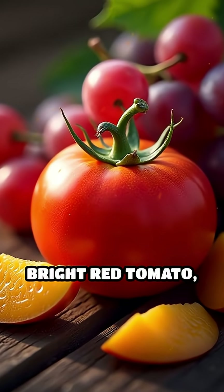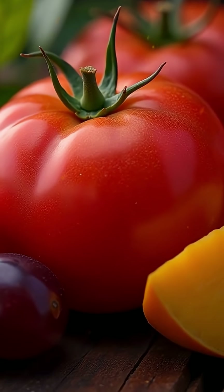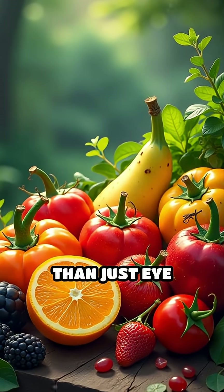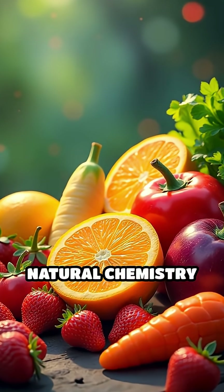Pause for a moment and picture a bright red tomato, a deep purple grape, or a golden slice of mango. Those stunning colors are more than just eye candy — they're the result of a dazzling natural chemistry show.